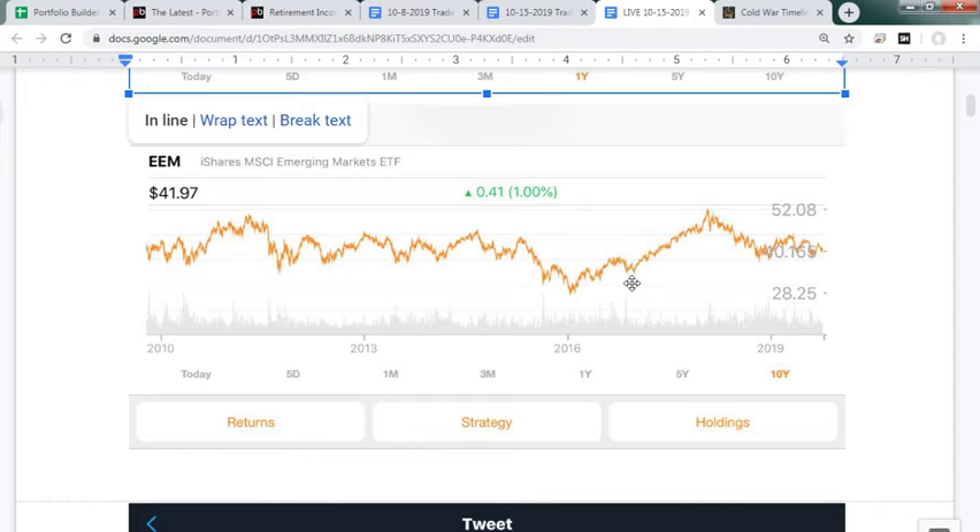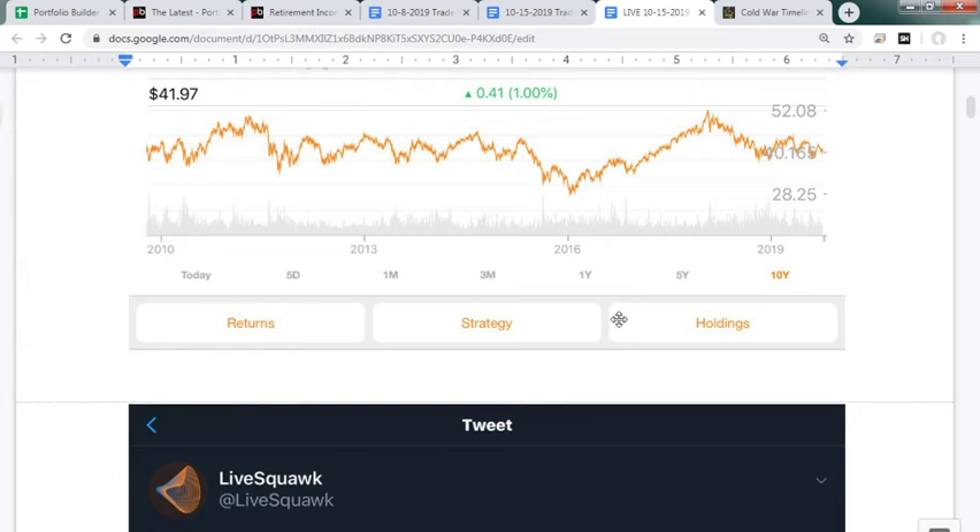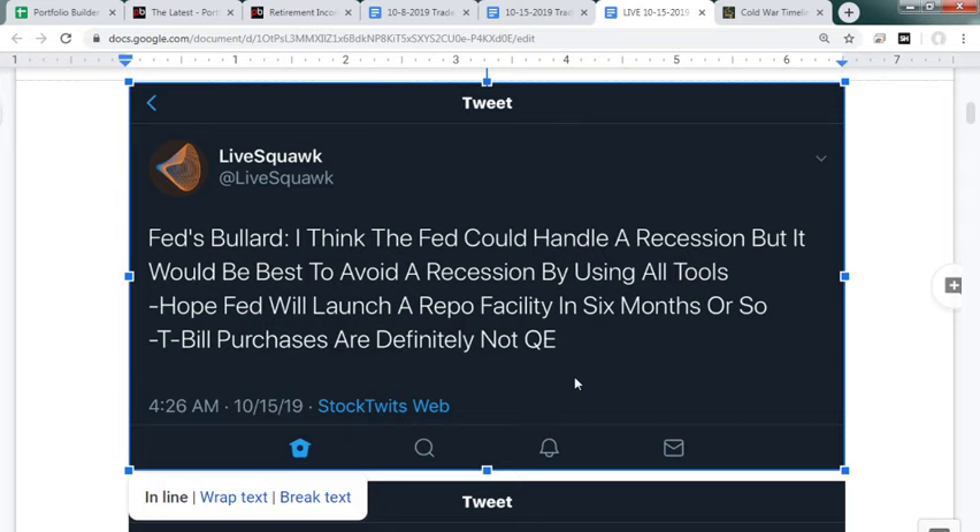Phase one will likely get signed, but phase two I highly doubt. Just getting China to buy twice as much US farm product has taken two years — the Chinese are very stubborn and like to drag their feet, and may not follow through at all. That's why we need exposure to treasuries and gold: if they back out, equities will tank and our balanced portfolio protects us. Fed's Bullard thinks the Fed could handle a recession but it's best to avoid one using all tools.